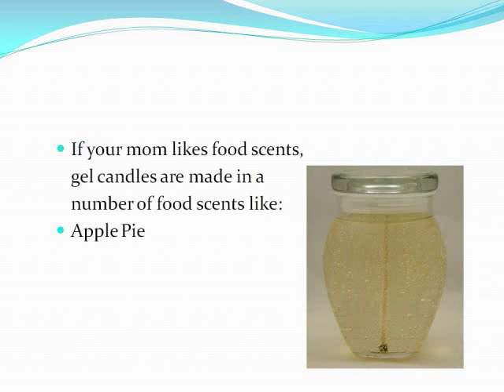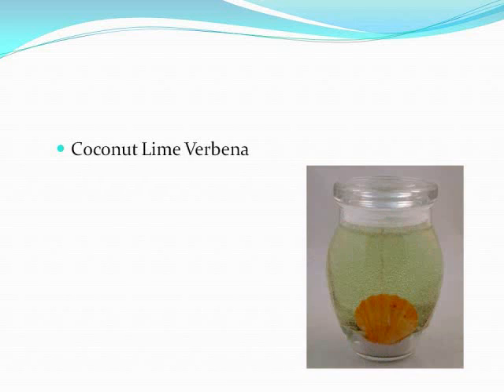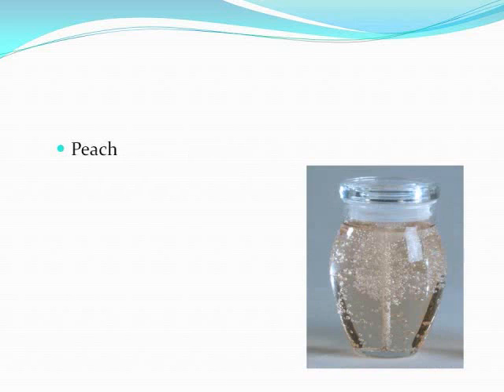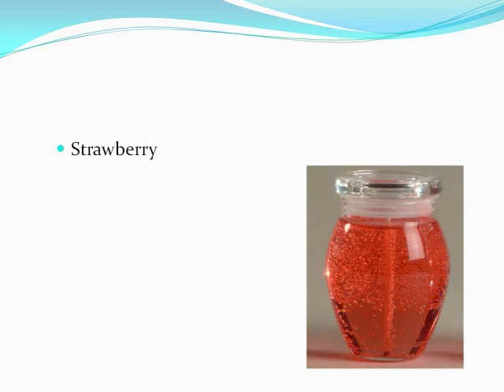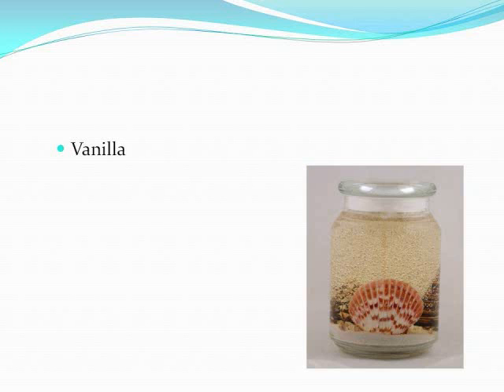If your mom likes food scents, gel candles are made in fruits like golden apple, a rich brown cinnamon, coconut lime verbena in a pastel green, peach with the color to match, sage green sage and citrus, red strawberry, and golden vanilla.